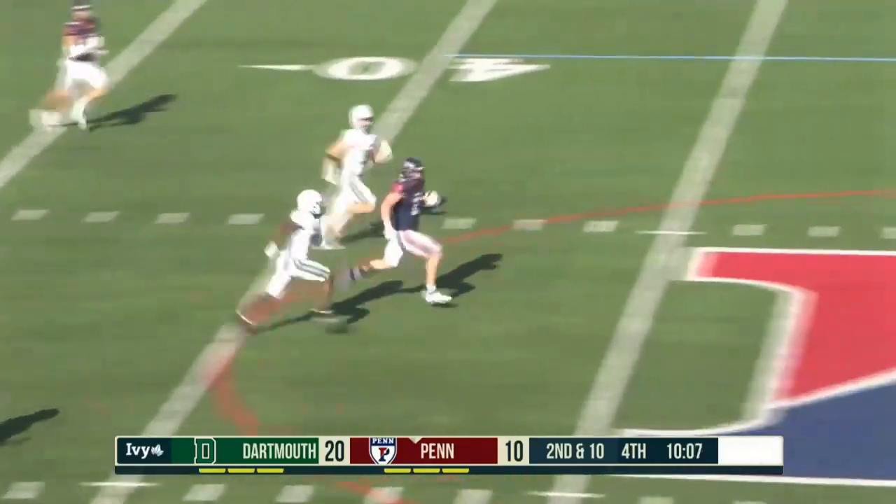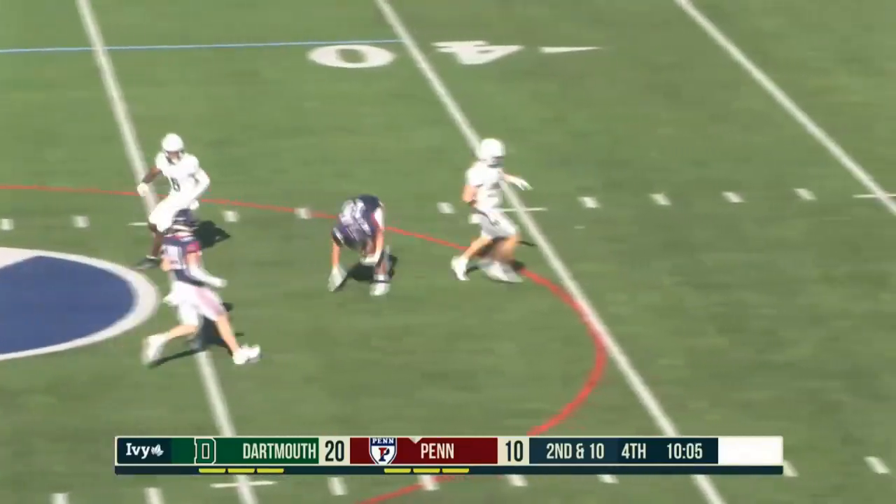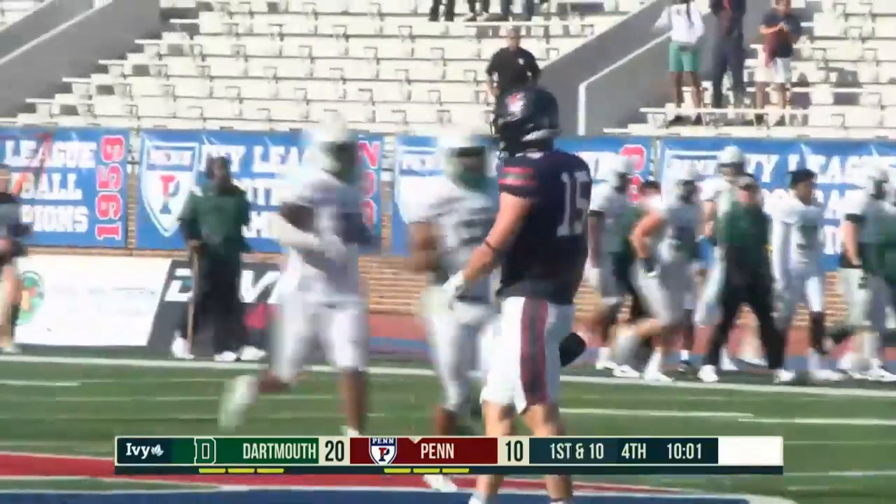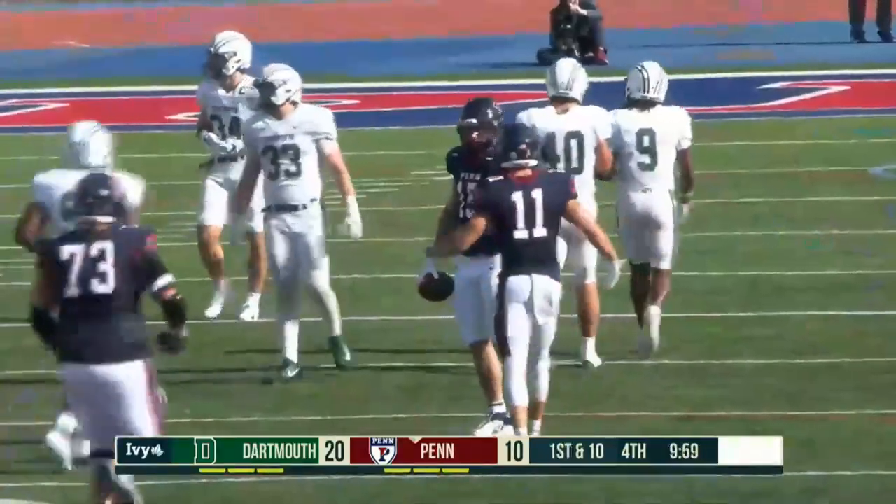There's a play from Myers! Myers racing, tripped up at the 50-yard line. But there you go! That's what they needed to make happen, and Bryce Myers delivers!